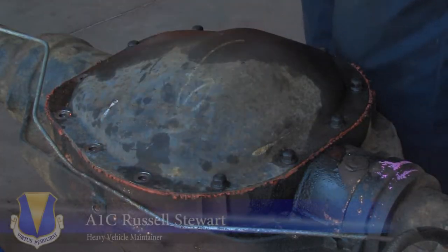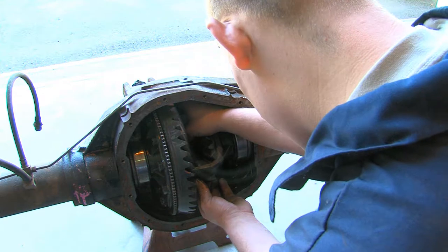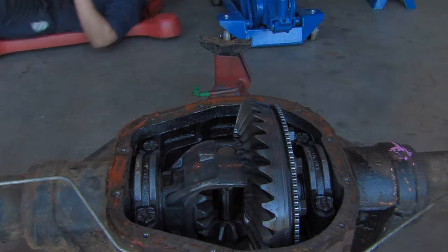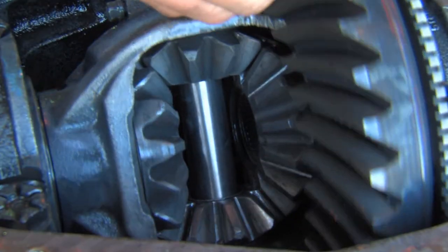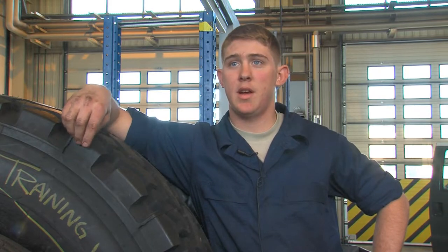We do tires, we work on bobtails, do engine work — we actually have scan tools that you hook up and it isolates the problem. Nobody knows everything about every truck, so you always learn something new every day and how to do something, and it's fun, it really is.